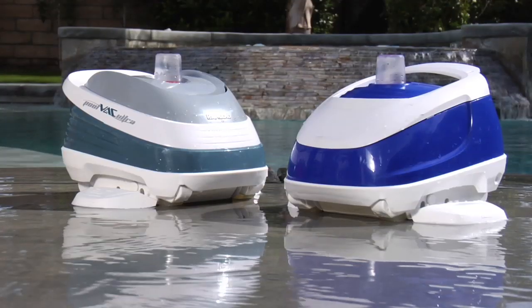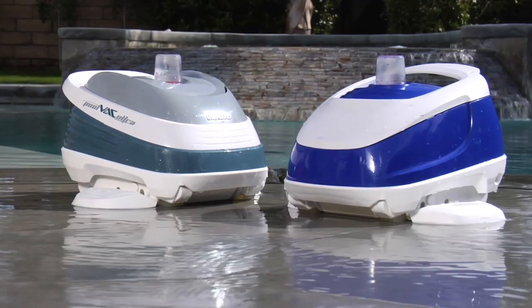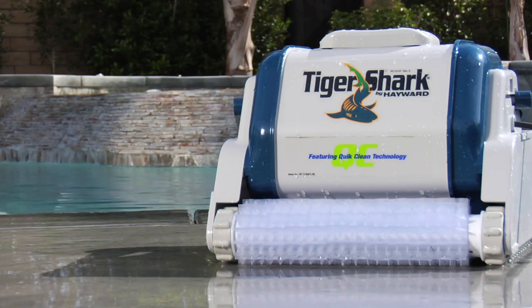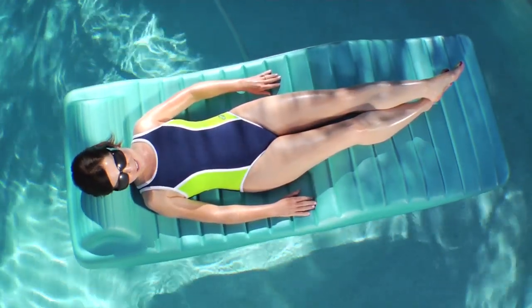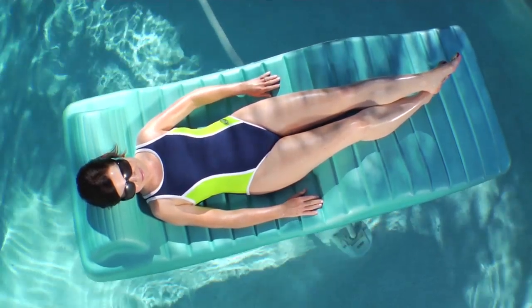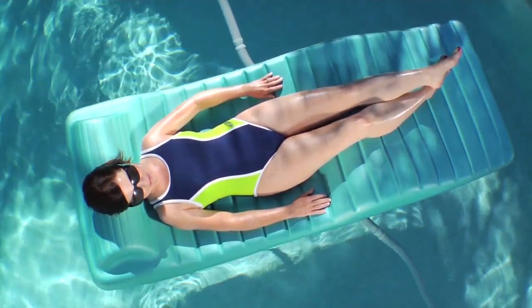To keep your pool looking its absolute best, try one of Hayward's automatic pool cleaners. Depending on the model, our cleaners can clean your pool or spa's surface, bottom, sides, even stairs. And our energy-efficient robotic cleaners save you significant money on your energy bill over pressure cleaners, so you can clean out your pool without cleaning out your wallet.